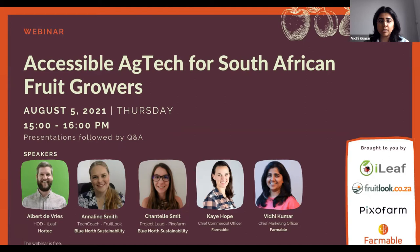The session is being recorded. If you prefer not to be recorded, you can turn off your cameras. Our speakers today are: Albert Debris, HOD at iLeap from Hortec; followed by Annalene Smith, tech coach at Fruitlook, part of Blue North Sustainability; followed by Chantel Smith, project lead for Pixofarm, appointed by Blue North Sustainability; and finishing with Kay Hope, Chief Commercial Officer at Farmable. I'd like to introduce Albert, who is the HOD for iLeap, which is part of Hortec.